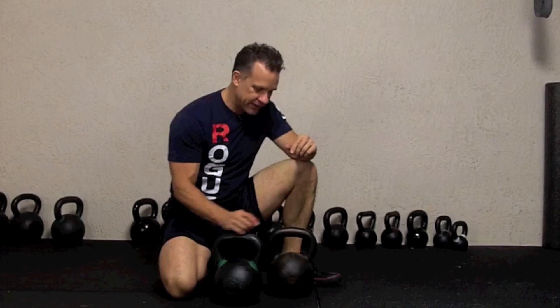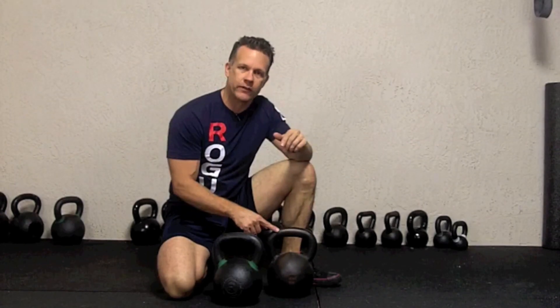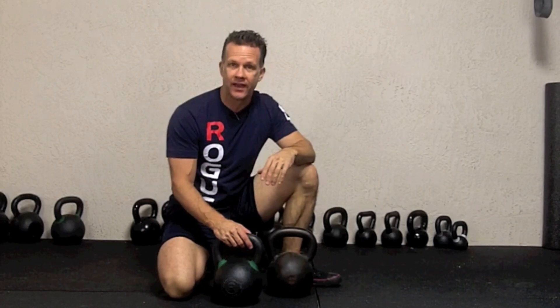That's what happens with some of the cheaper kettlebells that are in the sporting goods stores and things like that. Also, those type of kettlebells have a seam on them, and you don't want that either because that will hurt your hand as you're doing higher volume work, high rep work, as you would with the kettlebell snatch, for example.